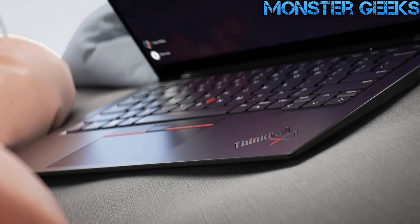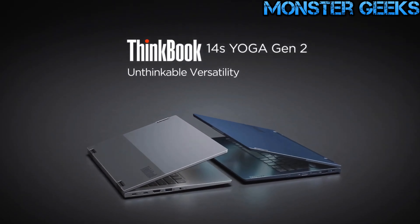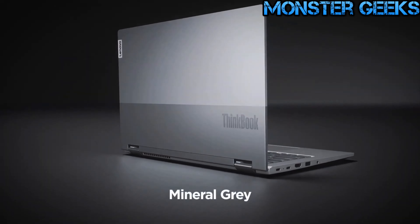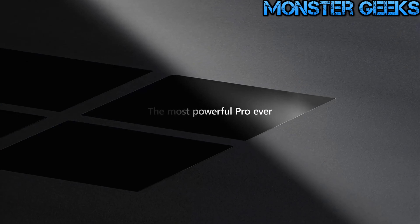Hello, everyone. Welcome to today's video where we'll be discussing the top 5 business laptops in 2023. Through extensive research and testing, I have compiled a list of options that cater to the diverse needs of different buyers. Whether you prioritize price, performance, or specific usage, we have you covered.